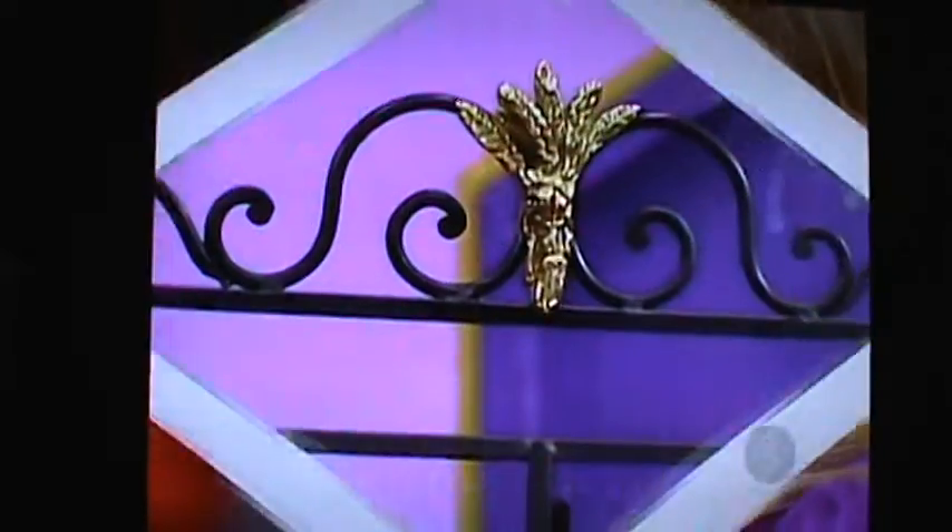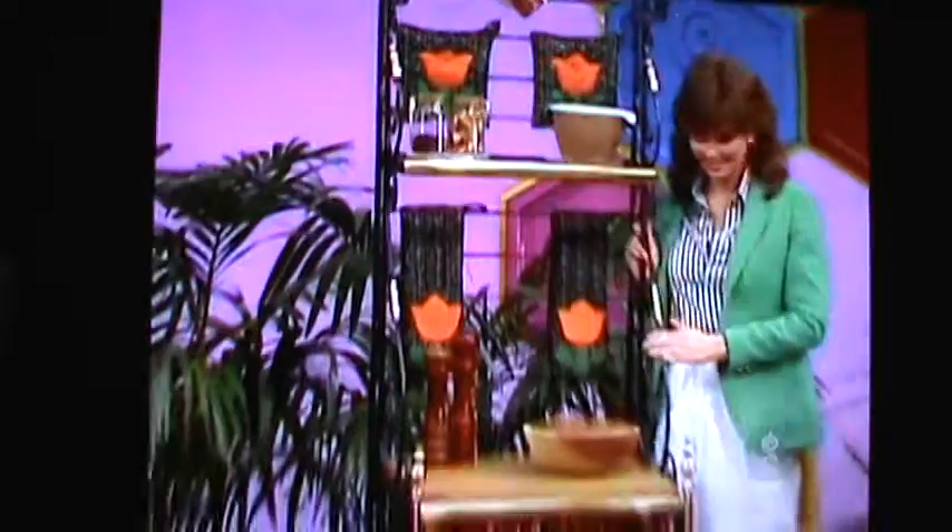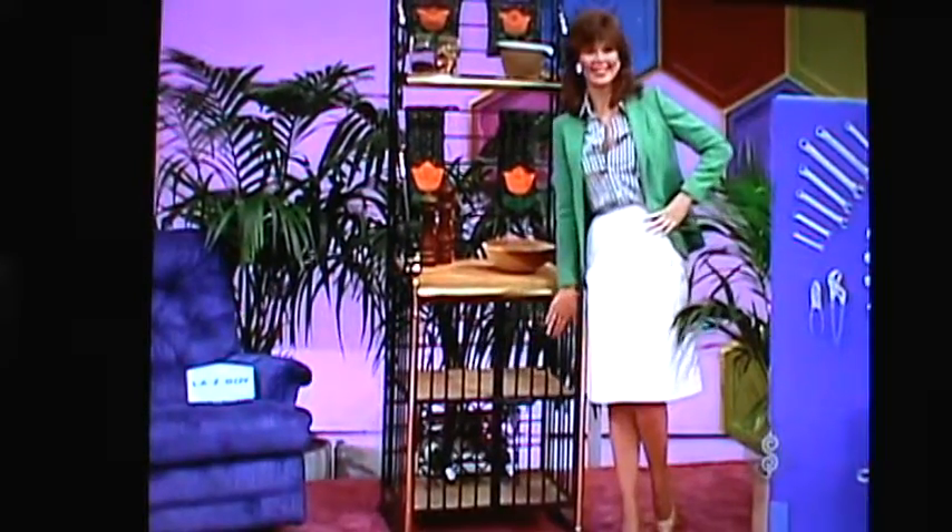Next is a baker's rack. The beautiful baker's rack is made of all iron with solid brass accents. Now you can display your plants, pots, and pans with your wine collection.